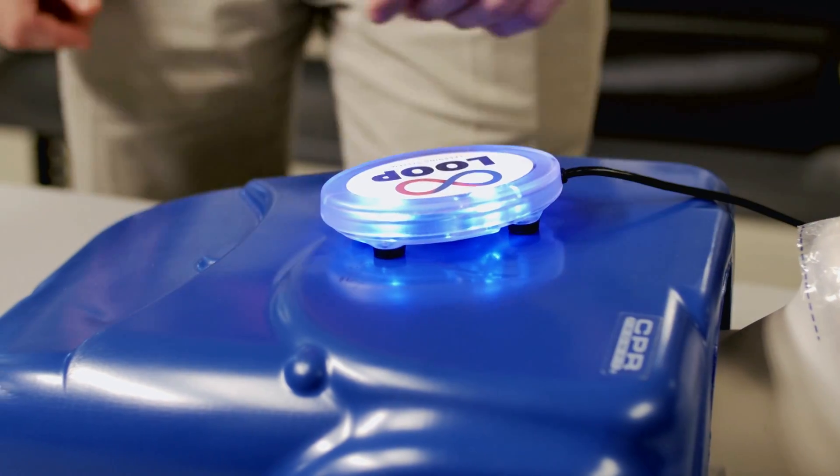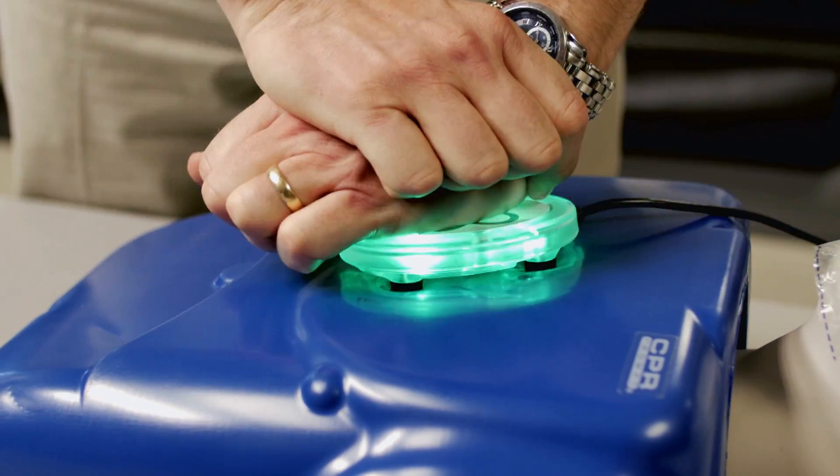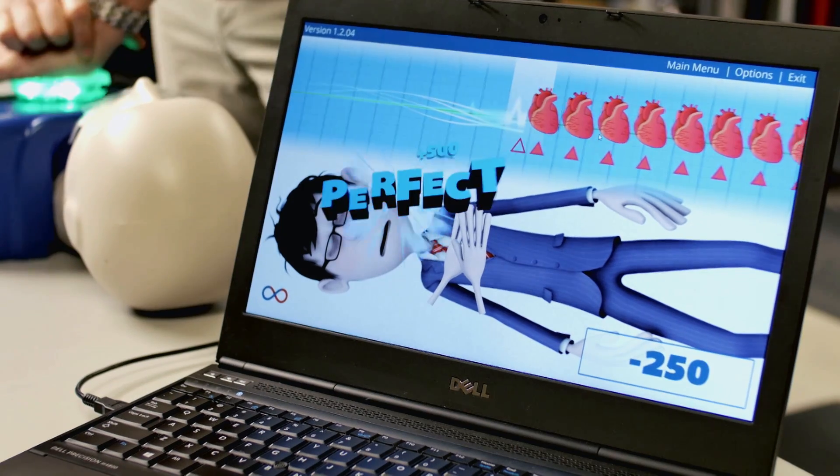As we started designing it, we could take the data and send it off to a computer, and then we build a game around it. It's like playing Guitar Hero to get you to get good rhythm while you're doing CPR. The loop really is the controller to a gaming platform that we call the Loop Learning System.